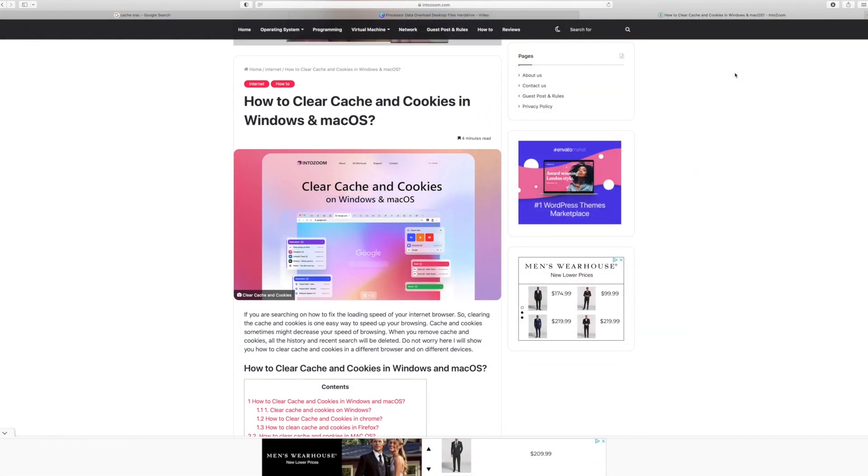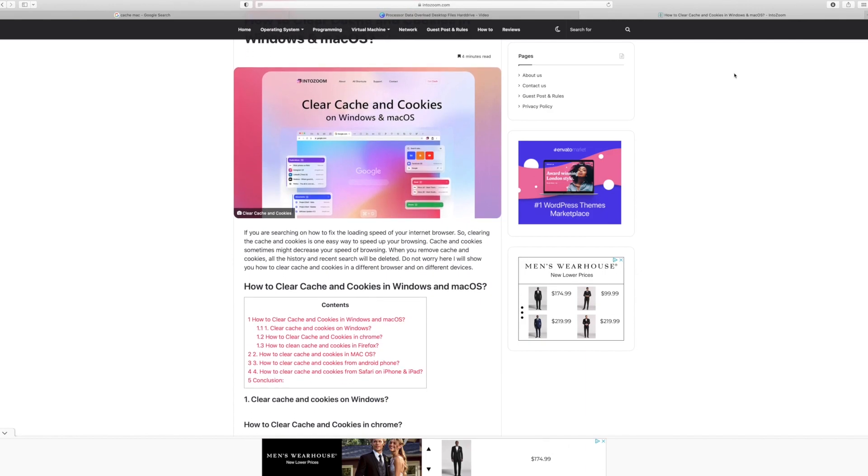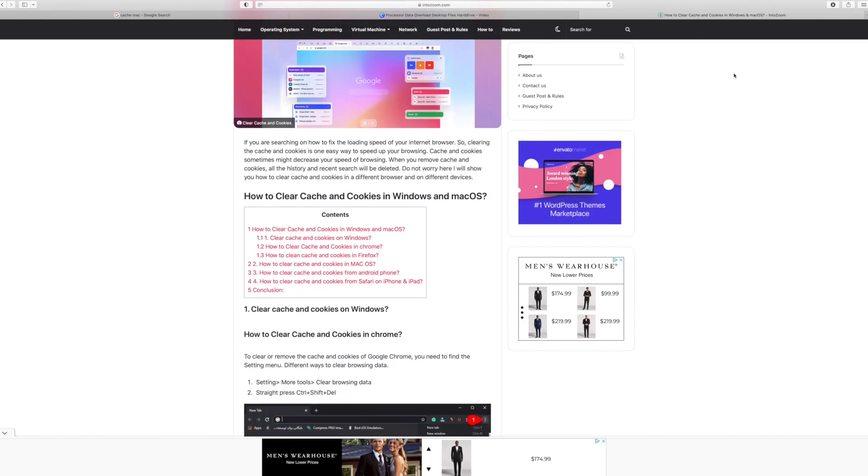I want to get into cache files. Cache files are simply hidden files stored away in your computer — you can go find these. It takes a little while to retrieve them, but you want to start deleting the files that you aren't using. I don't recommend this if you're not experienced or don't have some background in computer technology, because these files are used either by the internet or by programs that you're running. Cache files do cause your computer to become slow.